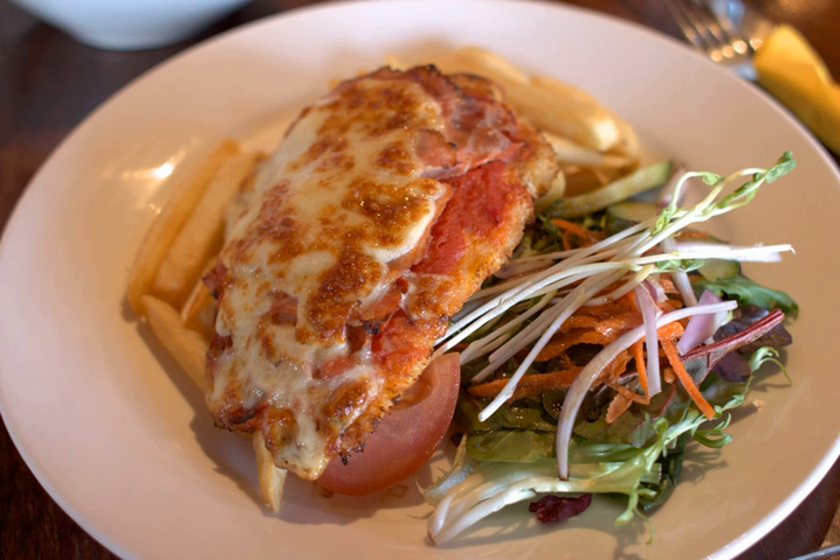In Argentina, a variation of Milanesa a la Napolitana is made with chicken instead of the usual beef, similar to chicken parmigiana. It is sometimes topped with ham, bacon, or a fried egg and is usually served with french fries.